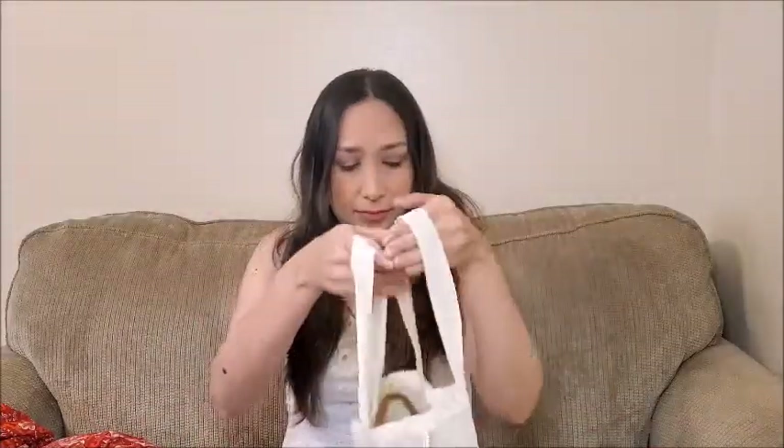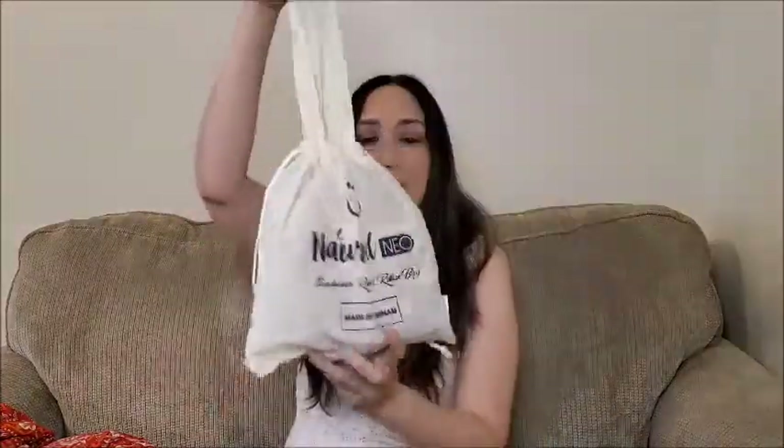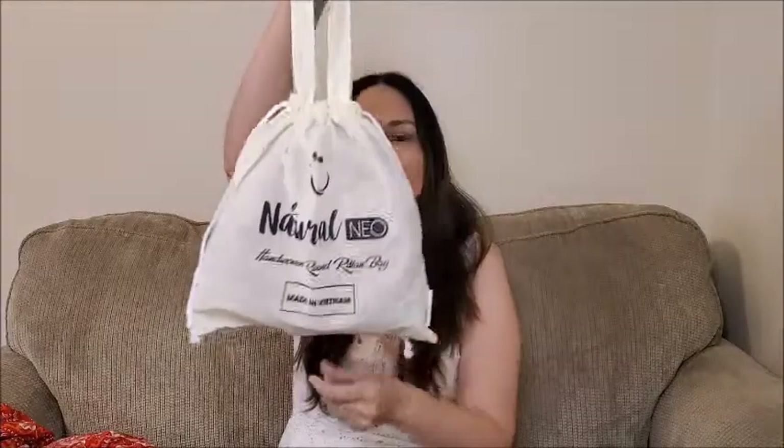It comes in this storage bag so you can keep it protected. Next is this wrap dress, which is perfect for summer.